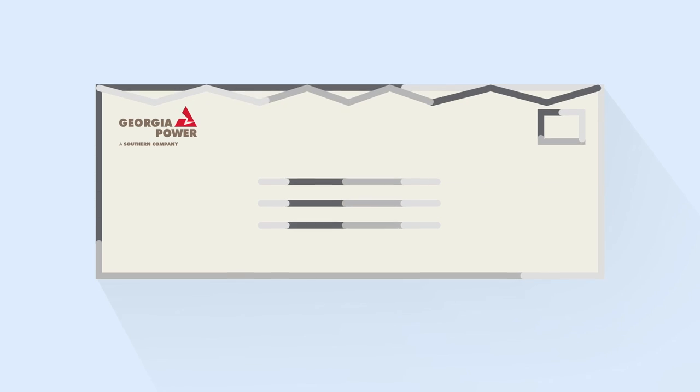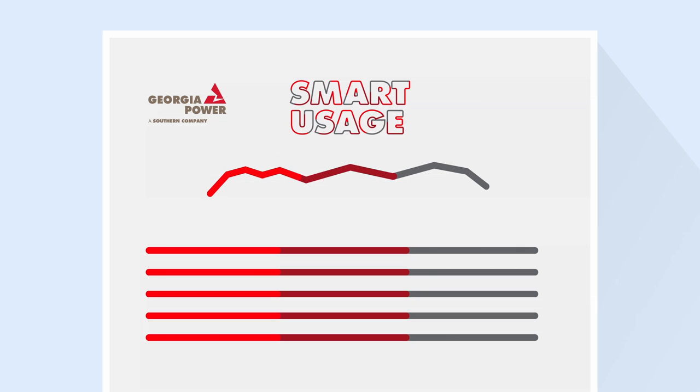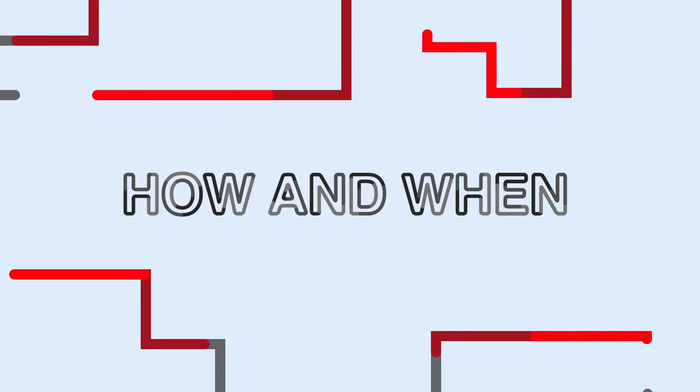Want more control over your Georgia Power bill? Our smart usage rate was designed to do just that. By making small changes to how and when you use energy, you could save on your annual energy bill.